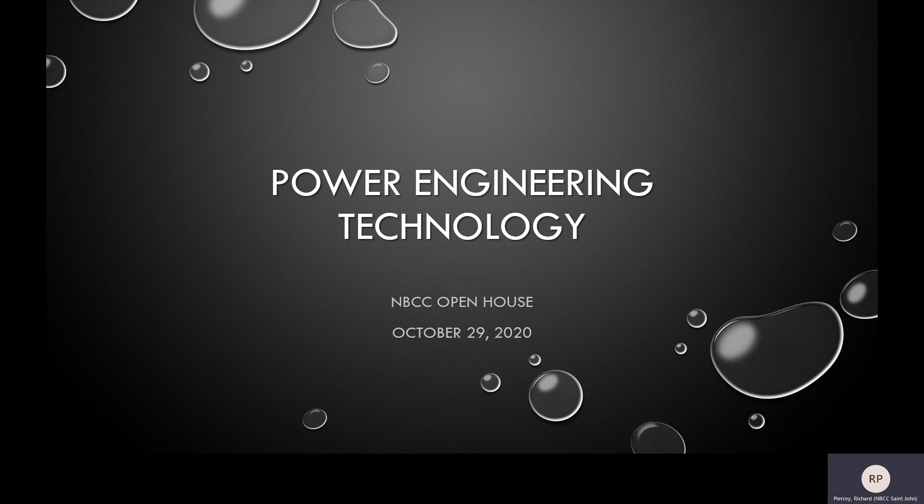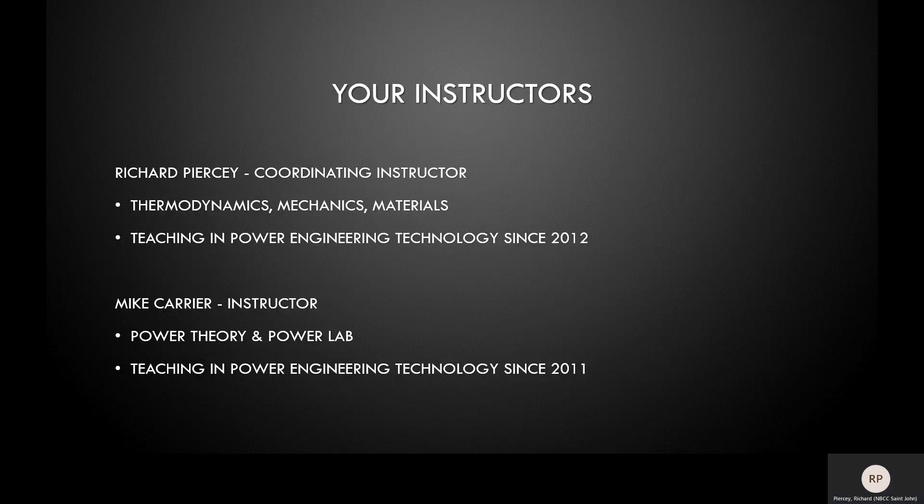Hello and welcome to Power Engineering at NBCC. My name is Richard Piercy and I am the Coordinating Instructor for Power Engineering Technology. With my background in Mechanical Engineering, I teach topics such as thermodynamics and mechanics. As Coordinating Instructor, I am the primary contact for information about our program at NBCC and act as a resource for students as they navigate the power engineering program.